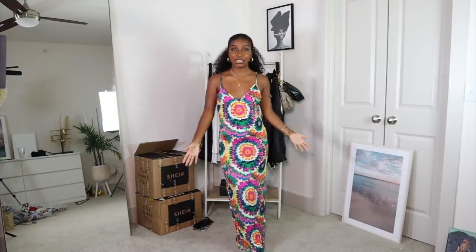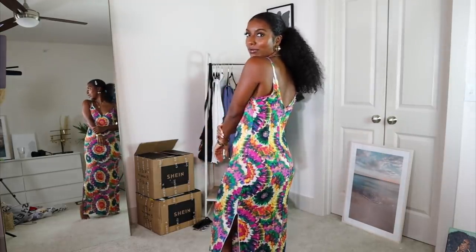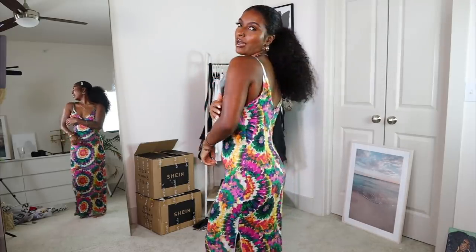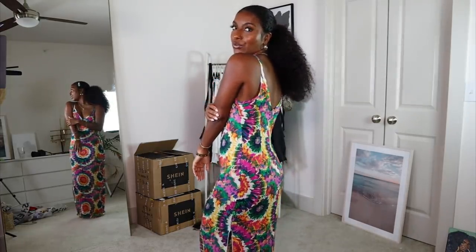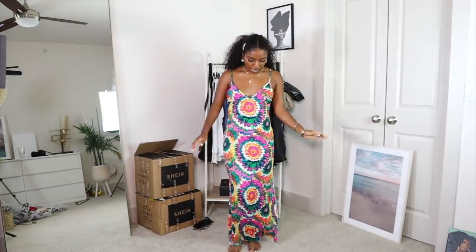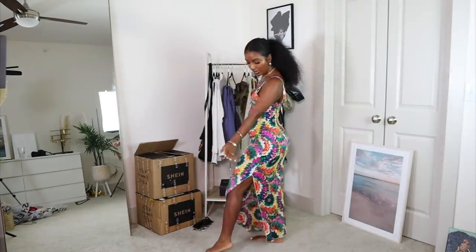This is the next dress — it's like a tie-dye maxi dress. Well, on me it's maxi; on anybody taller than me it will be a midi dress because it literally is perfect length on me. I'm not sure how I feel about the print. It has a zipper in the back — I was very surprised. It does have this v-neck right here which I don't mind. The only thing is it does not have adjustable straps, so you're on your own with that one. I did get this in a size extra small because I wanted it to fit a little more snug, and it does also have a split right here on the side.